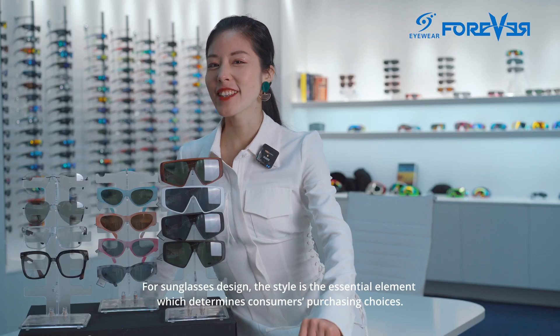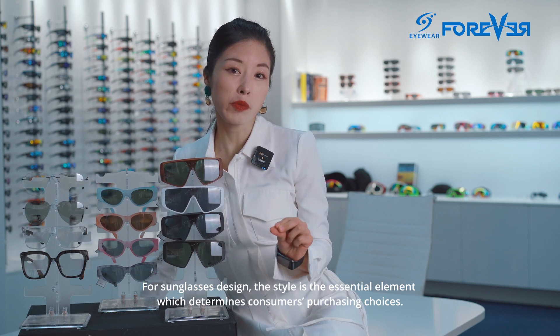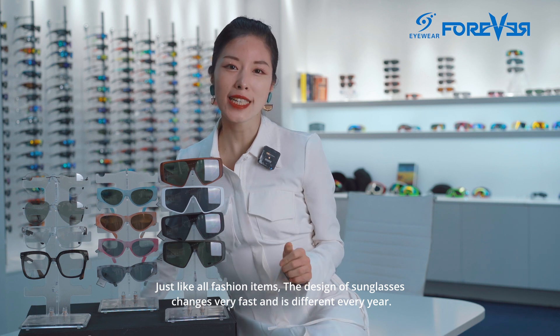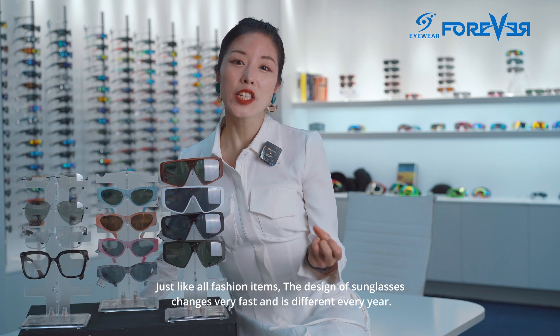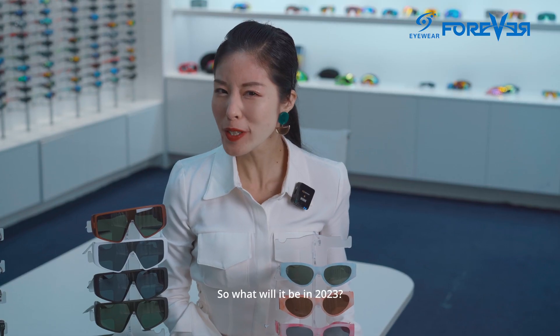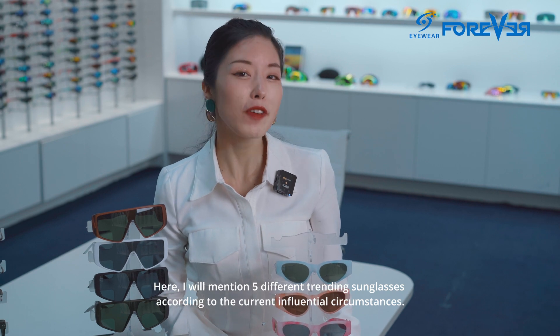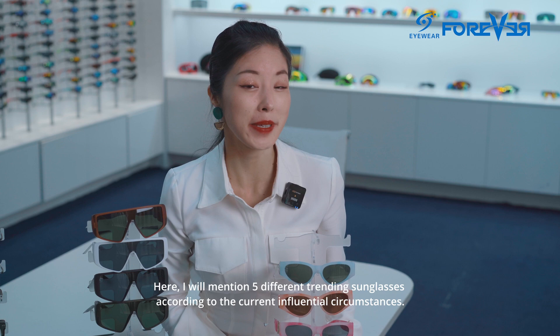For the design of sunglasses, style is the essential element which determines the consumer's purchasing choices. Just like old-fashioned items, the design of sunglasses changes really fast and is different every year. So, what will be trending in 2023? Here, I will mention five different trending sunglasses according to the current differential circumstances.